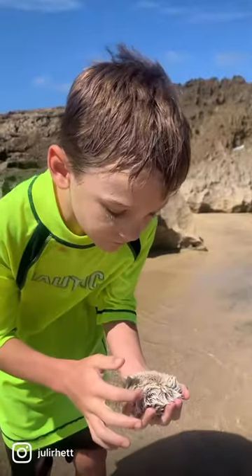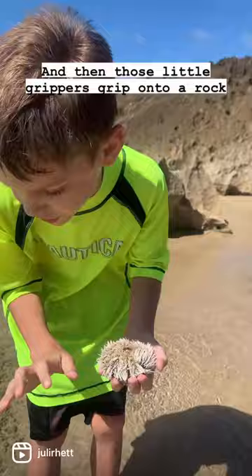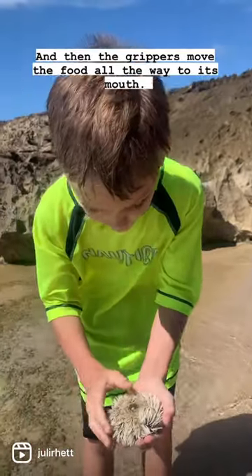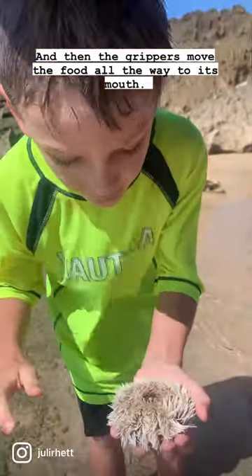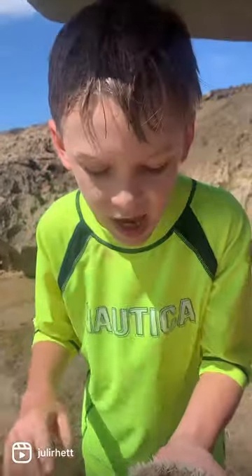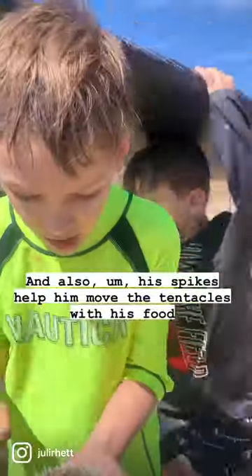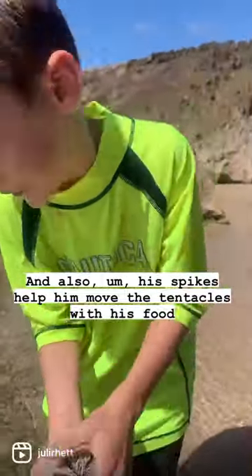Cool, that's amazing! Those little grippers grip onto a rock and then move the food all the way to its mouth. Why is he white like that?